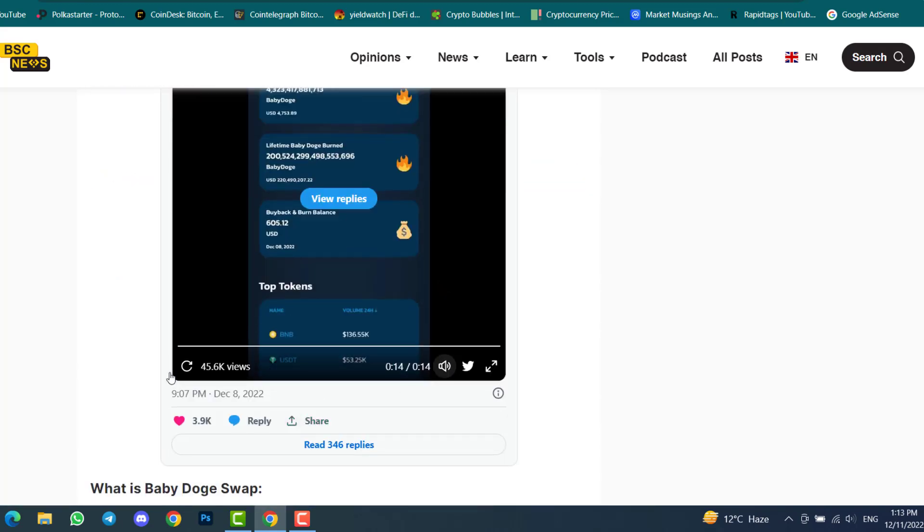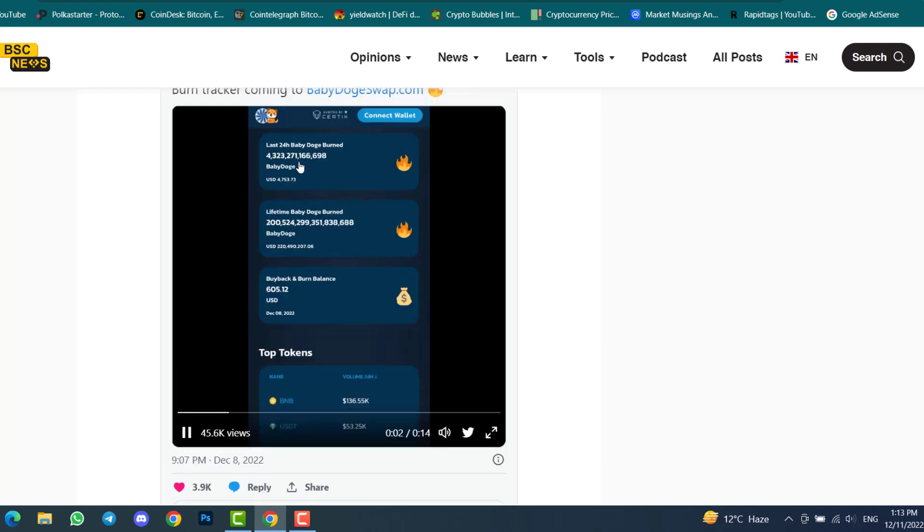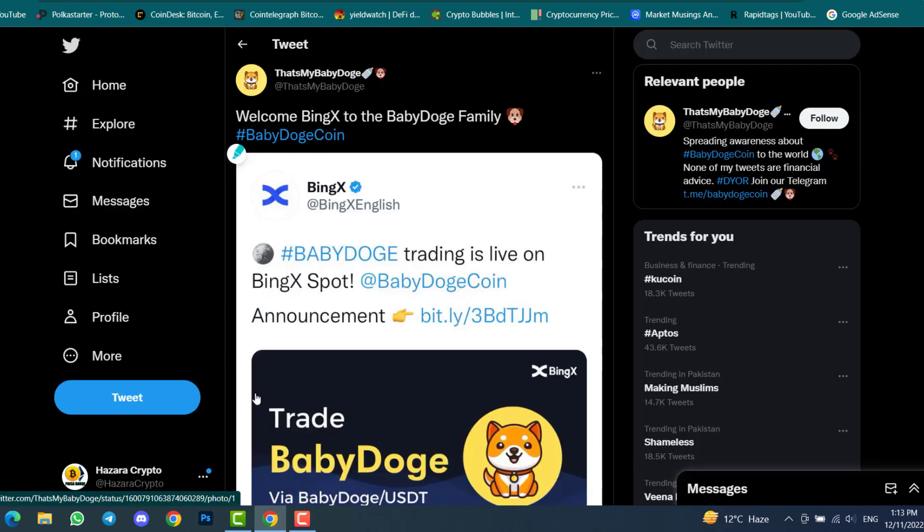Let me show you the video: you can see the last 24-hour Baby Doge burn, the lifetime Baby Doge burn, and the buy-back and burn balance. This is how it will look once the developers launch the Baby Doge Coin burning tracker. For now it is not available, but once live it will be helpful for everyone to see how much Baby Doge Coin has been transferred to the burn wallet.